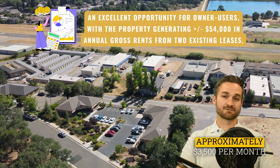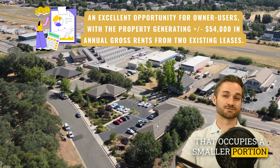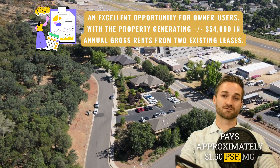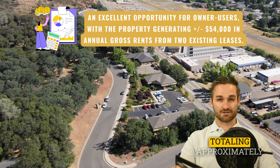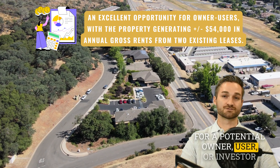The salon tenant pays approximately $3,500 per month, and the attorney occupying a smaller 600 square foot portion of the larger building pays approximately $1.50 per square foot modified gross, totaling approximately $54,000 in annual income for a potential owner user or investor.